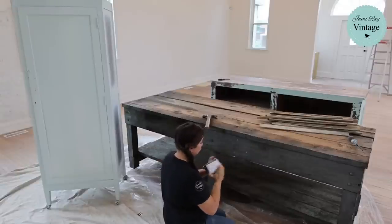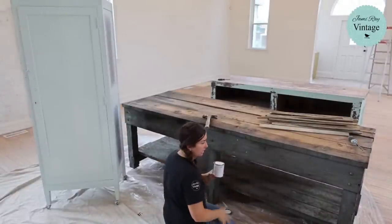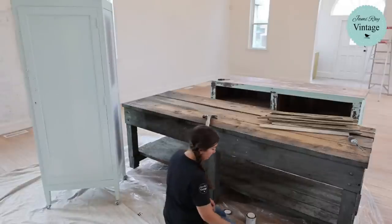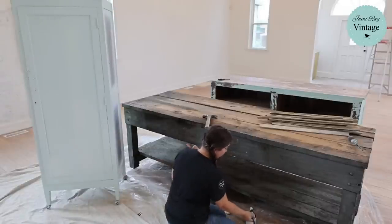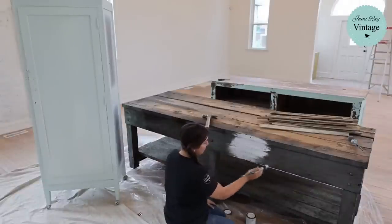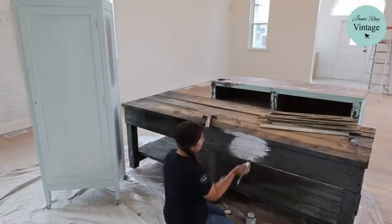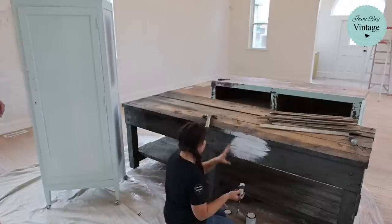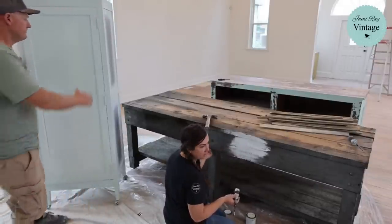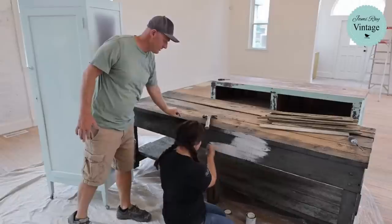I'm going to knock nails out real quick — it shouldn't take too long. The joy of using lath. I'm going to be using white linen. Zeb used haint blue on that cabinet. Both you can pick up at jamierayvintage.com. I actually don't hate the color that this piece is, but it's too dark and it clashes with the green cabinet over there. So what I'm going to do is just do a quick and dirty coat of this, then come hit it with a sander to bring out some of the original tones.